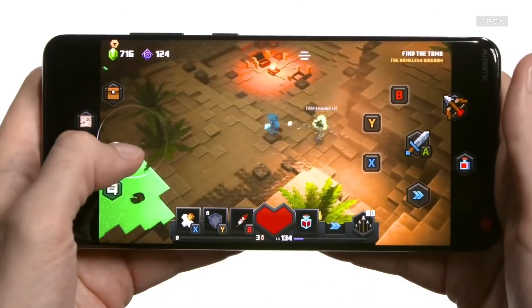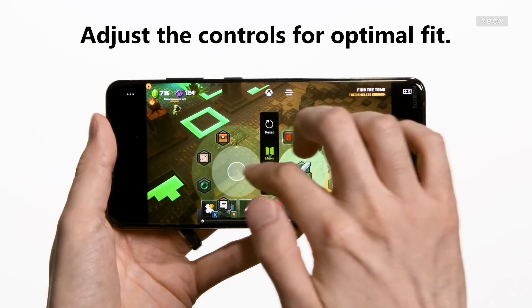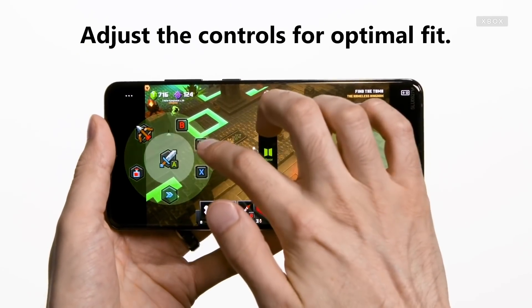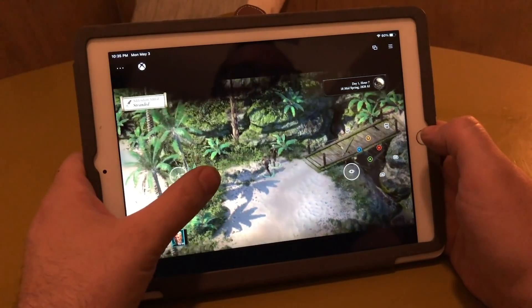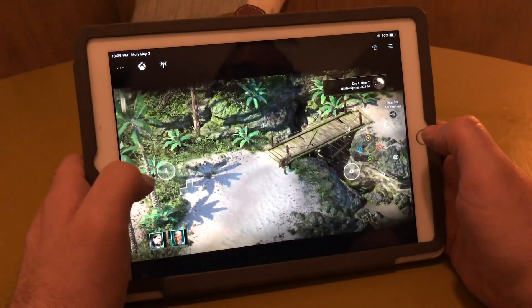For some games — especially turn-based ones that don't require split-second interaction — I kind of liked it. I took Pillars of Eternity 2: Deadfire, a real traditional computer RPG, and with the touch controls on the iPad, it was exactly the sort of super intense, deep RPG experience I've always wanted on an iPad but don't usually find.